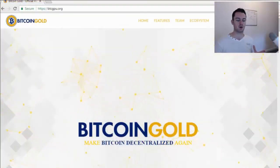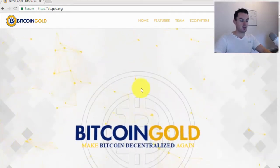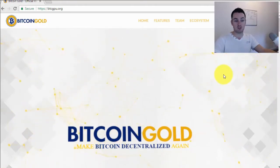Hey guys, Paul here. In this video I'm going to take you through Bitcoin Gold and what is the difference between Bitcoin versus Bitcoin Gold. As you can see on my screen I'm on the Bitcoin Gold website. Bitcoin Gold is the latest fork in the Bitcoin universe. If this is your first video, don't forget to subscribe to my channel, links down below.